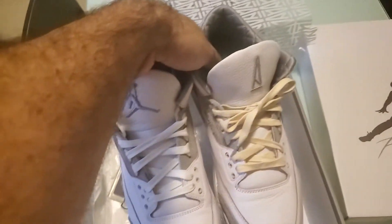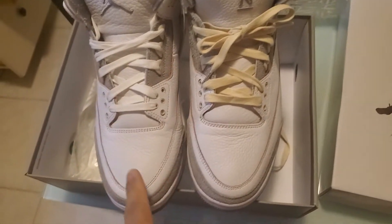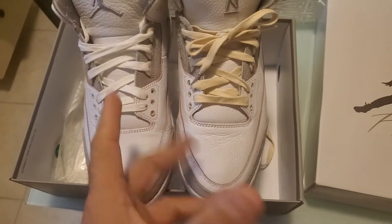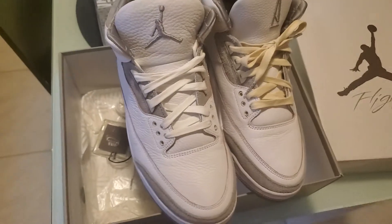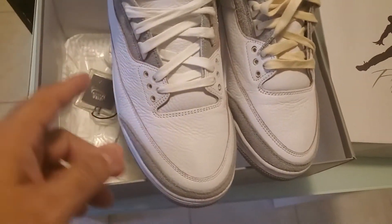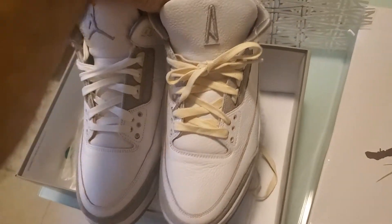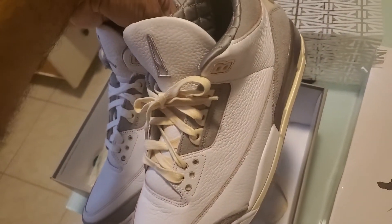I got these for what you might call a steal — maybe. Let me give some context on this pair. This shoe, as you can see, is slightly worn. He said worn one time. You can see a little crease there — doesn't bother me, it is what it is. These are gonna crease up regardless. Let's take a look at the underbelly.